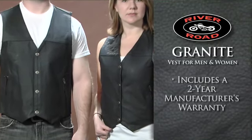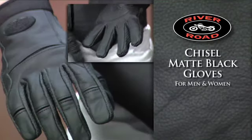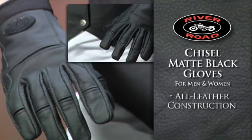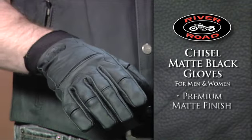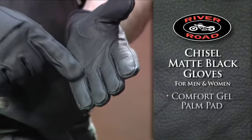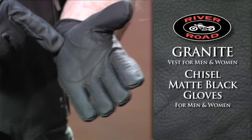Your favorite matte finish jacket and this vest pair well with the Chisel Matte Black Gloves for men and women. The Chisel Gloves' all-leather construction with a premium matte finish features perforated leather panels for breathability and a Comfort Gel Palm Pad for protection and comfort on long rides.